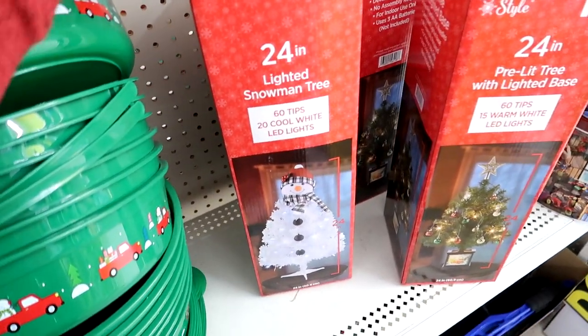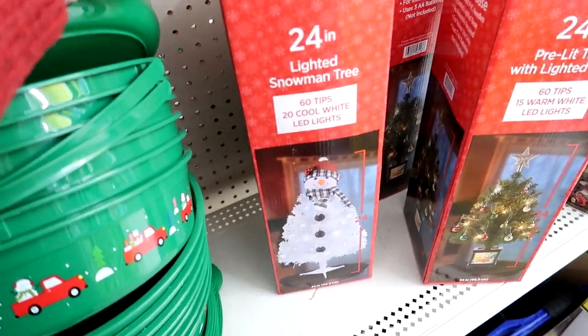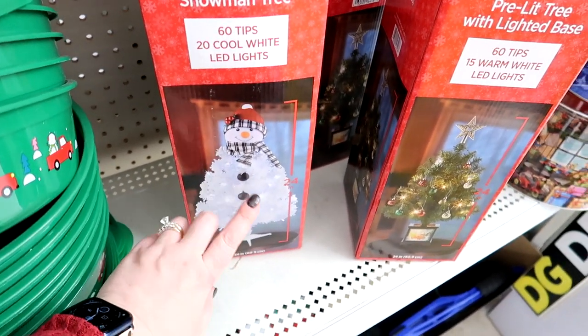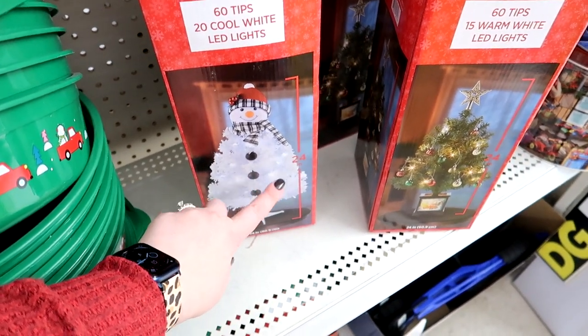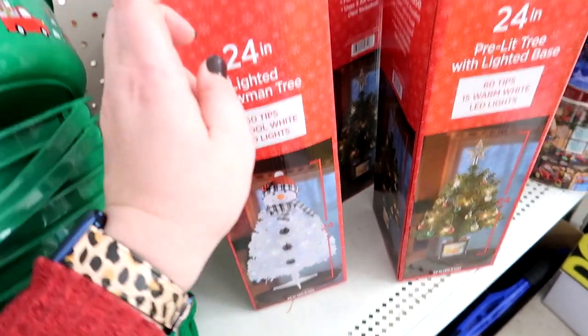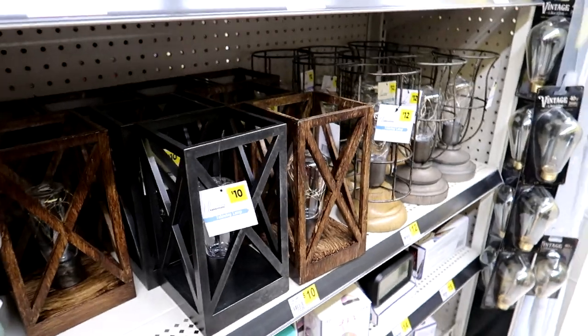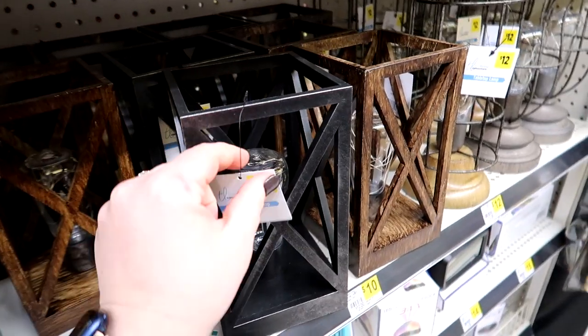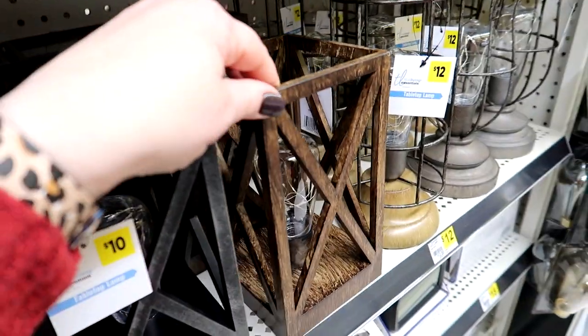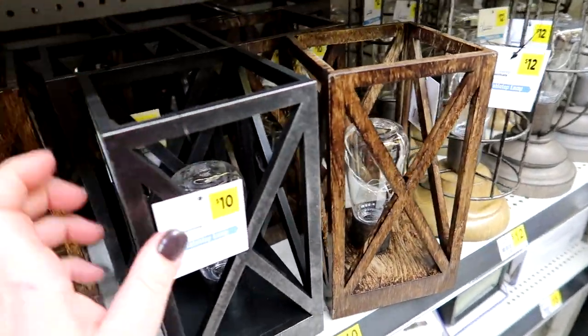They have these two-foot lighted trees. I think I'm actually going to get this white one — I don't want the snowman version, but I saw a white one decorated really pretty with colored ornaments so I think I'm going to grab this. It's only $13. I think they do have a new manager here because I just saw a different person than I knew was running this before.